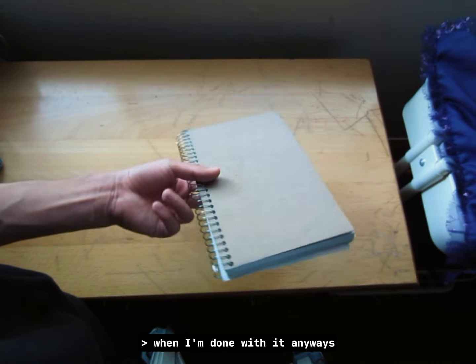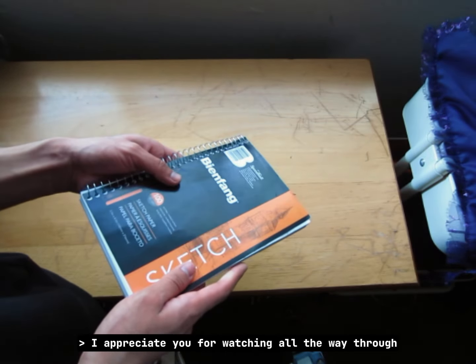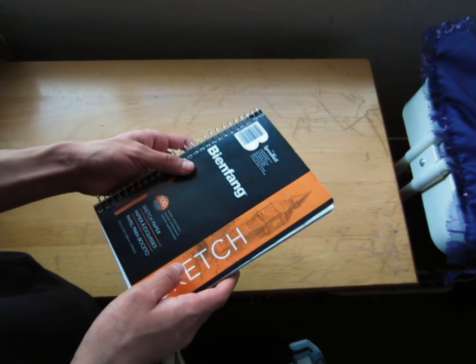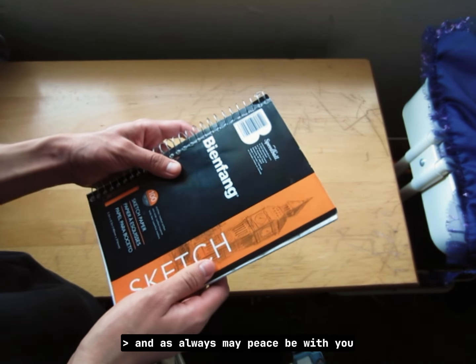That's about it for this mini sketchbook tour. I'll definitely show the next half of the sketchbook when I'm done with it. Anyways, thank you very much for watching — I appreciate you watching all the way through. Hope you're doing well, have a good day or night, and as always, may peace be with you.